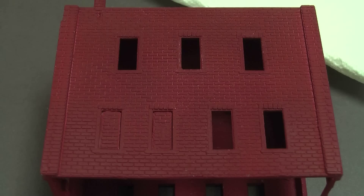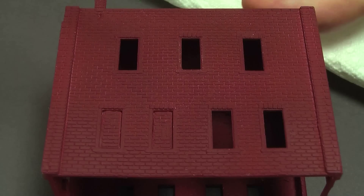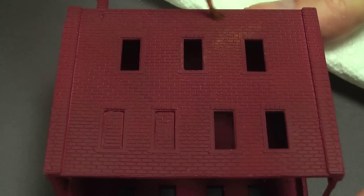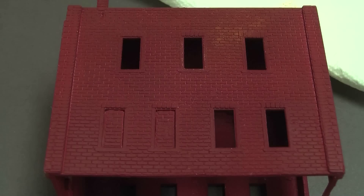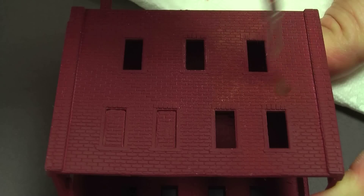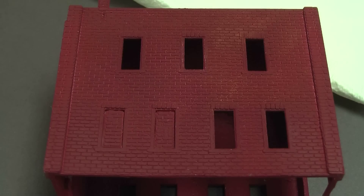I want to vary the brick color a little bit, so I've got some orange paint on a brush and I'm getting most of it off on a paper towel, then just dry-brushing it in spots to create a little variation. No two bricks ever look exactly the same, so this is a way to get some variety in there. I'm not being especially careful — just scrubbing it in. A bigger brush would make this go faster.